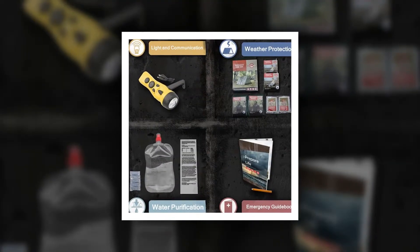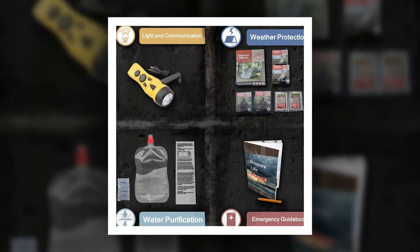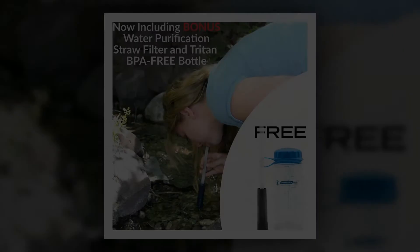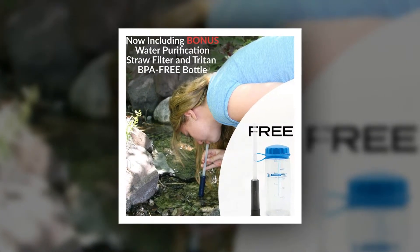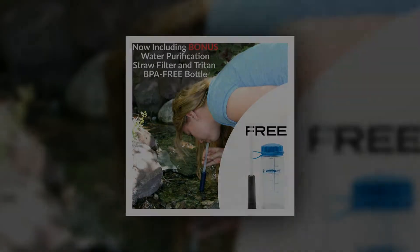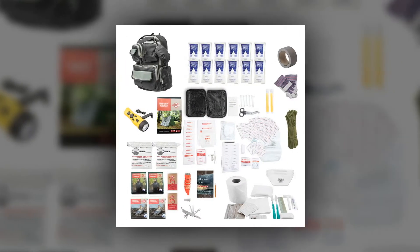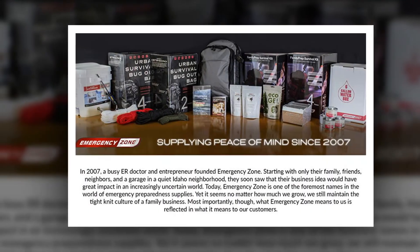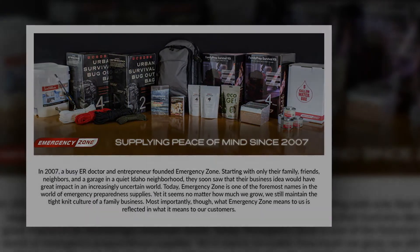Not only does this emergency go-bag have the survival tools and emergency gear you need to survive in a disaster, but also included is our Emergency Preparedness Guidebook that will give you the knowledge and confidence you need as well. In it you will find crucial survival information — from how to create an emergency plan, to administering life-saving first aid, to what to do during an earthquake, hurricane, wildfire, nuclear disaster, storms, and pandemic.